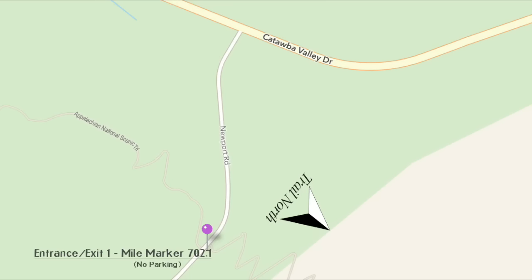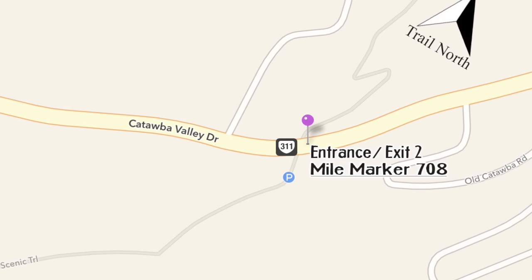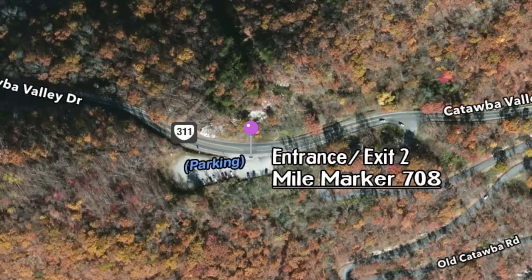The two mile markers for Catawba — the southern point — are either mile marker 702.1, where the trail intersects Virginia 624 (also Newport Road); note there's no parking area there. A little more north at mile marker 708, Virginia 311, there is a parking area. In Catawba, there is a hostel called Four Pines Hostel — open year-round with shuttle services. You might be able to pay them, park at Virginia 311, have them shuttle you to the northern point, and then hike back to your vehicle.